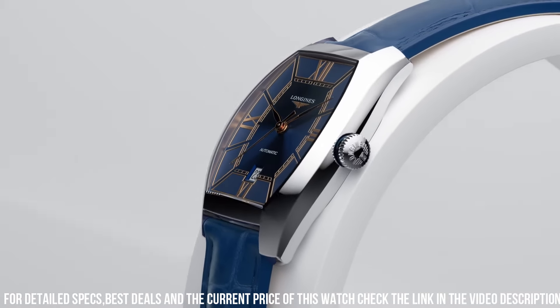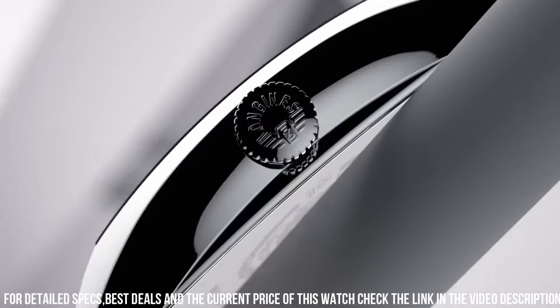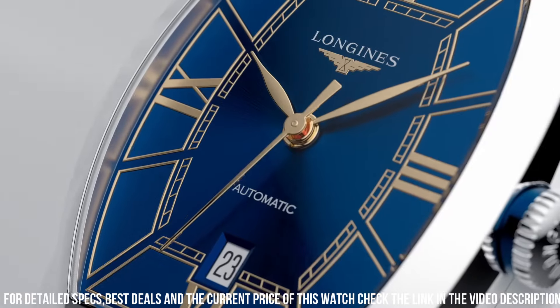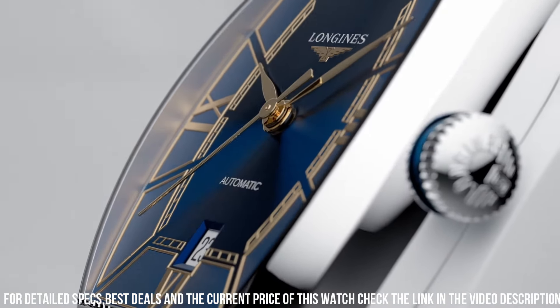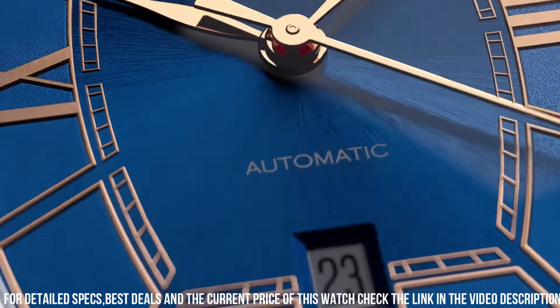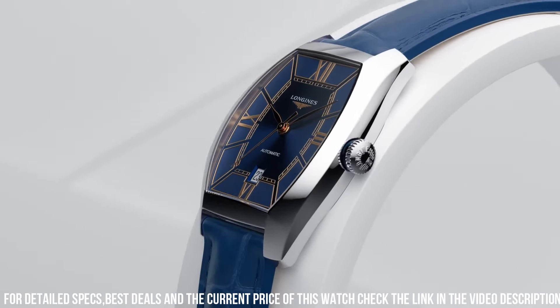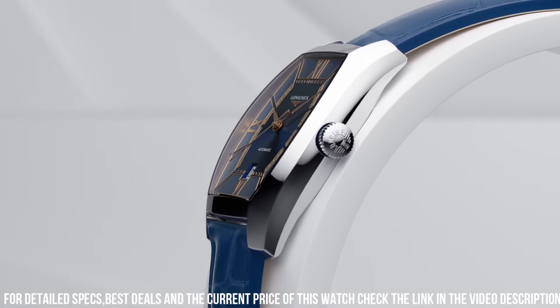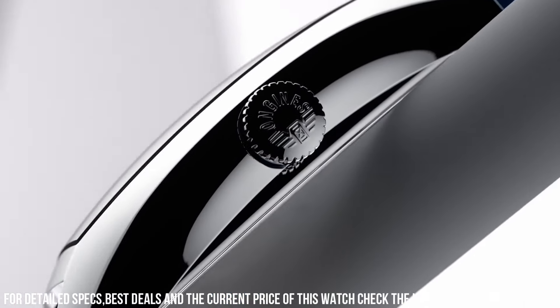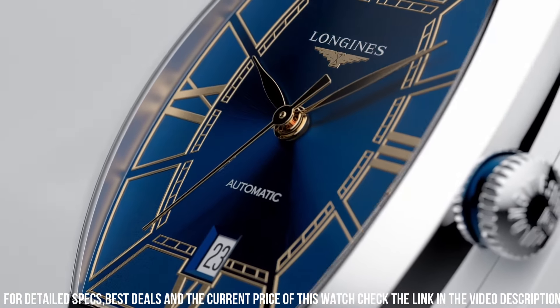Scratch-resistant sapphire crystal. Pull/push crown. Solid case back. Case dimensions 38.75mm x 33.10mm. Case thickness 11mm. Tonneau case shape. Band width 20mm. Triple fold-over clasp with a push-button release. Water-resistant at 30 meters. Functions: date, hour, minute, second.